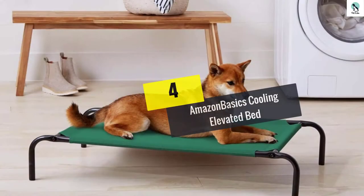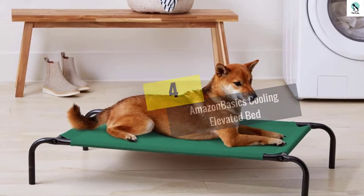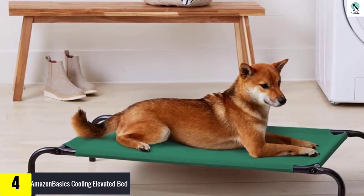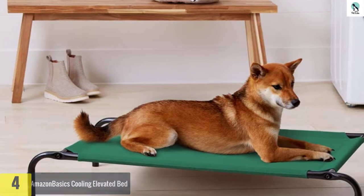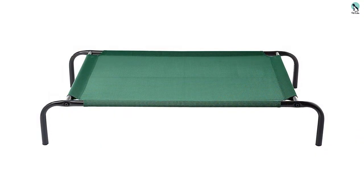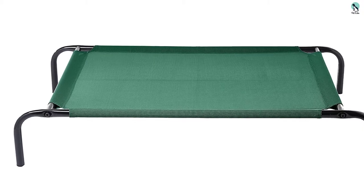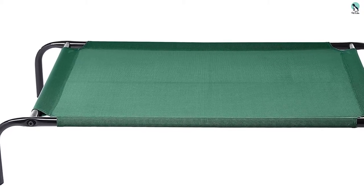Moving on to number four, we have the Amazon Basics cooling elevated bed. The Amazon Basics cooling elevated pad is easy to love when it comes to finding an outdoor pet bed. Unlike others, it's easy to assemble and disassemble, making it a solid choice to put out seasonally or take along on a camping trip. The smooth fabric makes this doggy bunk bed comfortable to lay on even without an extra blanket, which could be destroyed if forgotten outside during a storm.